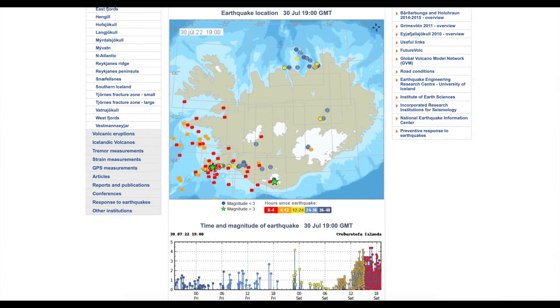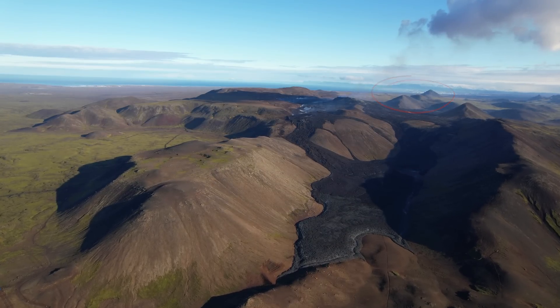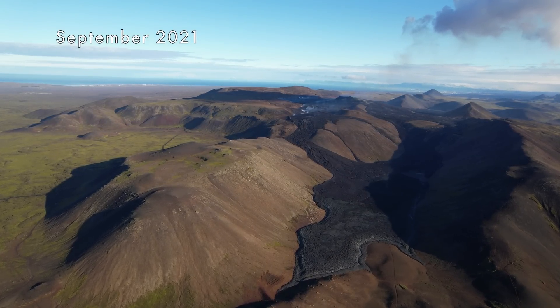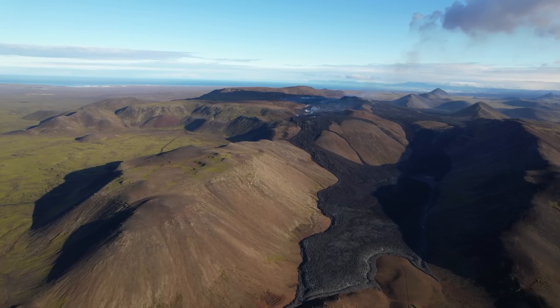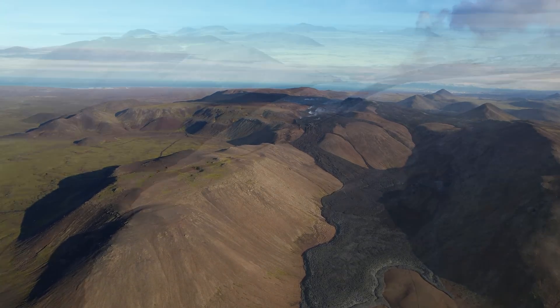It was just shortly after noon today, Saturday, that I noticed earthquakes were not so far away from the craters from the 2021 eruption. So I started to be on the lookout, since we haven't had any serious movements there since the eruption came to an end. It has always been a possibility that it would start again, so webcams were placed there just a while ago.